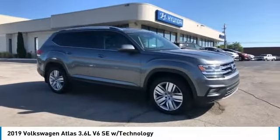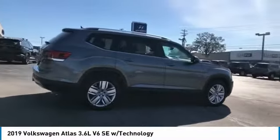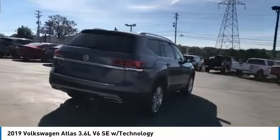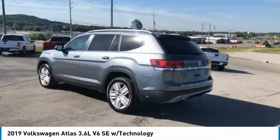Make a great choice today with the 2019 Atlas. The Volkswagen Atlas provides you all the flexibility you'd expect from a crossover vehicle with three rows of seating. The Atlas also features the latest in audio and safety technologies and is priced below $40,000.